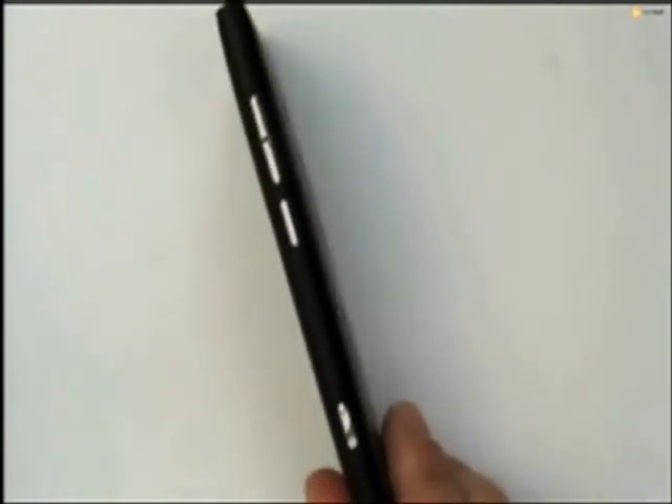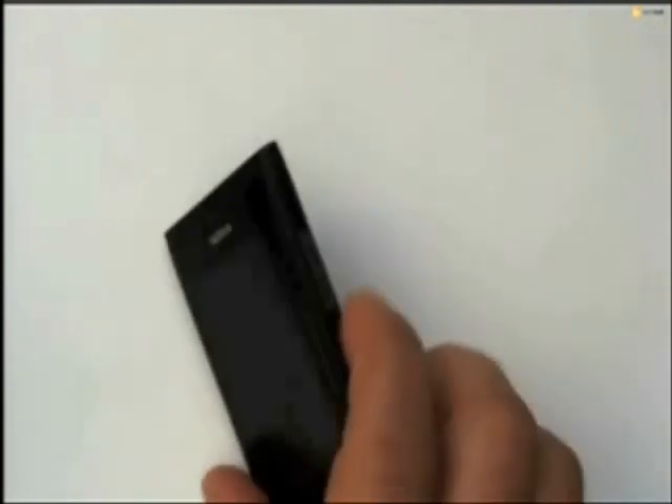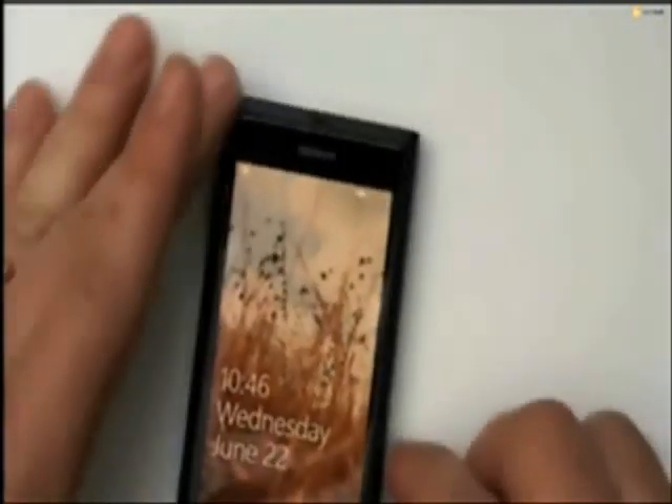But for those of you who are particularly sharp-eyed, you'll notice that there's one extra button on the top, so you know it's not the same device. So the question, of course, is what is it? Well, what this is is a product that's codenamed C-Ray, and it is Nokia's first Windows Phone device. Thank you.